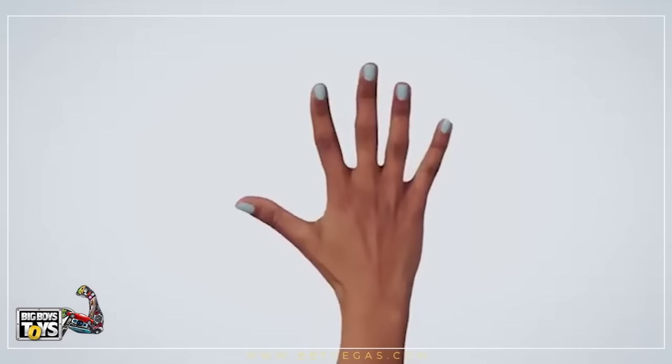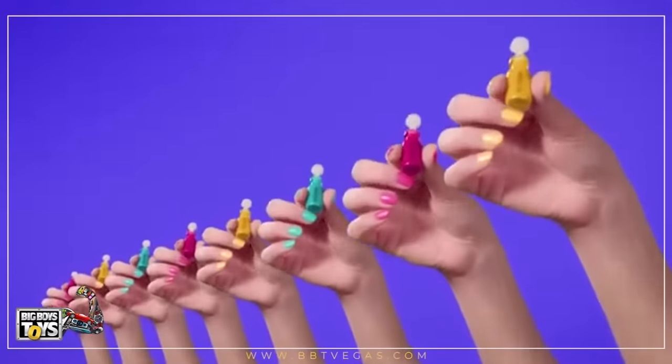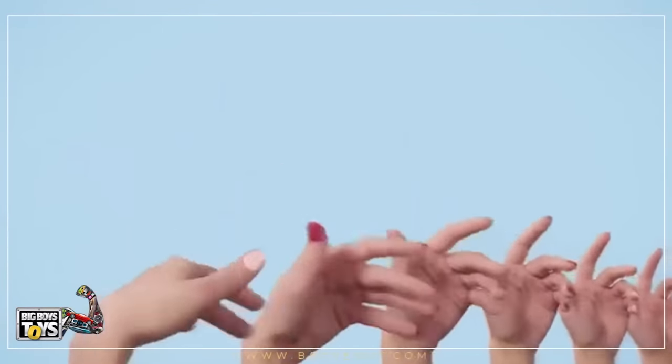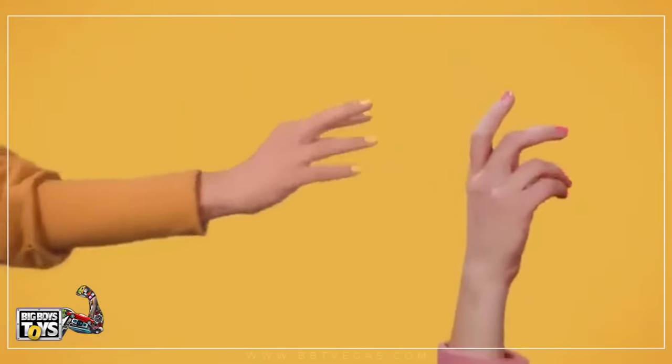Your nails come out completely dry, so there's no risk of smearing or smudging. Whether you're looking for pops of color, classics, or nudes, Nimble has them all. Our ever-evolving collection of vibrant shades is updated seasonally to suit any mood, any look, and any occasion.